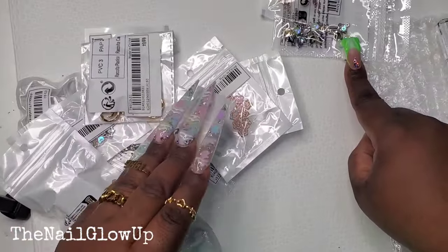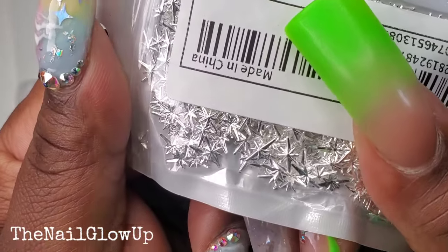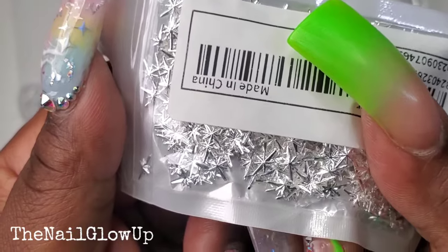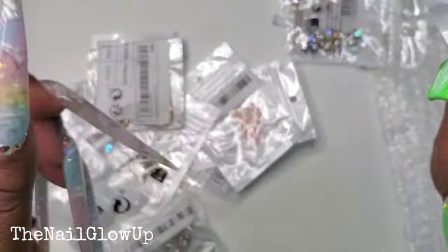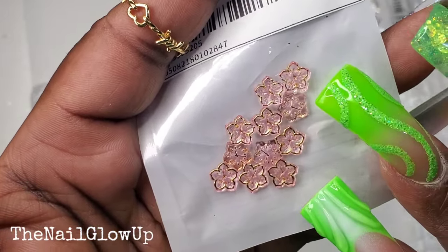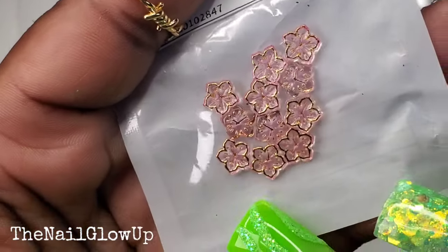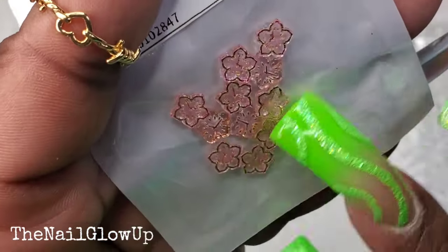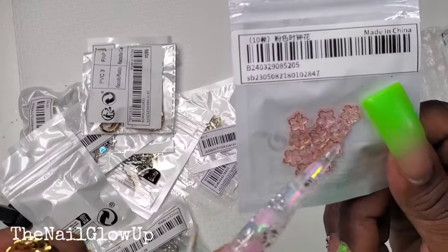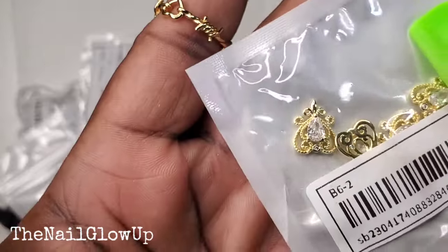I know I got multiples of those. And here are some of these — I like to call them twinkle stars. They're eight-point stars and these are in silver. Then here are some little sakura or maybe cherry blossom-type flowers with a gold or rose gold outline. They're a clear-type pink — so pretty. I know I got like four packs of those and I think ten come in each pack.